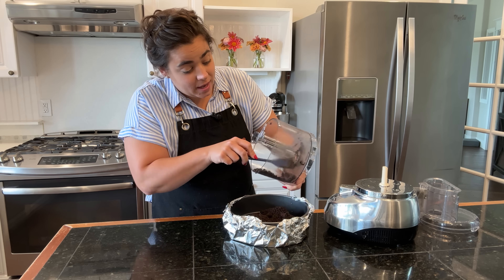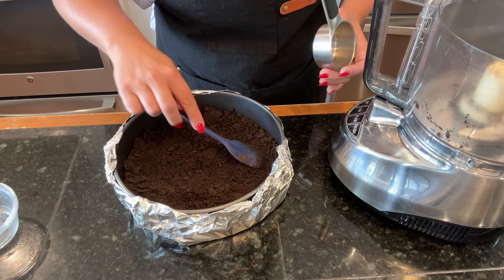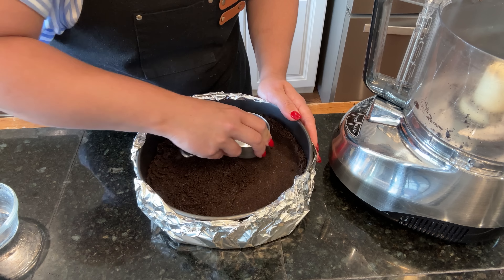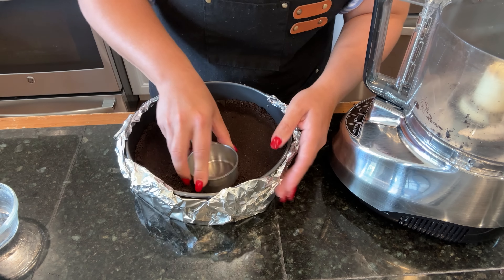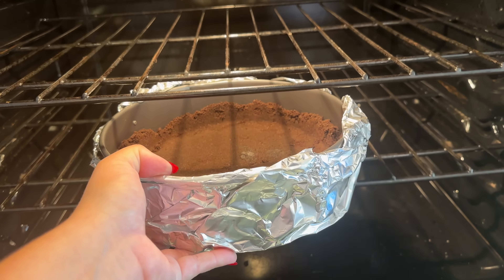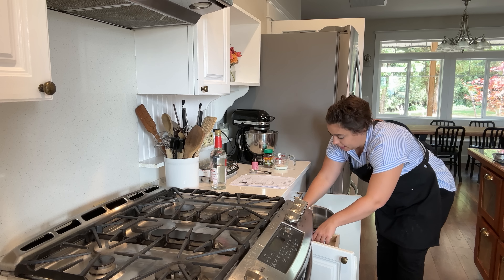We're making an Oreo crust for our cheesecake. I'm going to evenly distribute the crust on the bottom, then start pushing it up the sides a little bit. Then I'm going to take a measuring spoon and use it to push the crust firmly into the springform pan. Now we're going to bake this for 10 minutes.